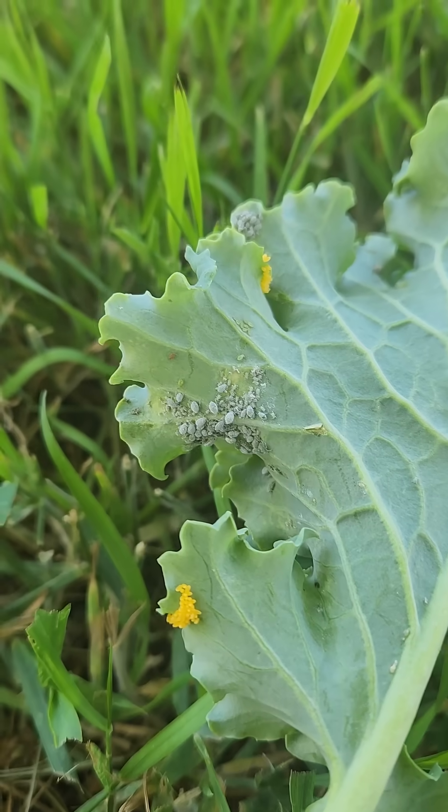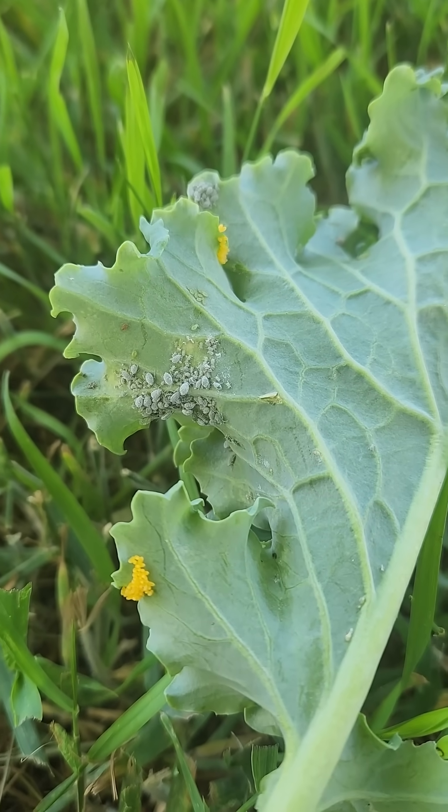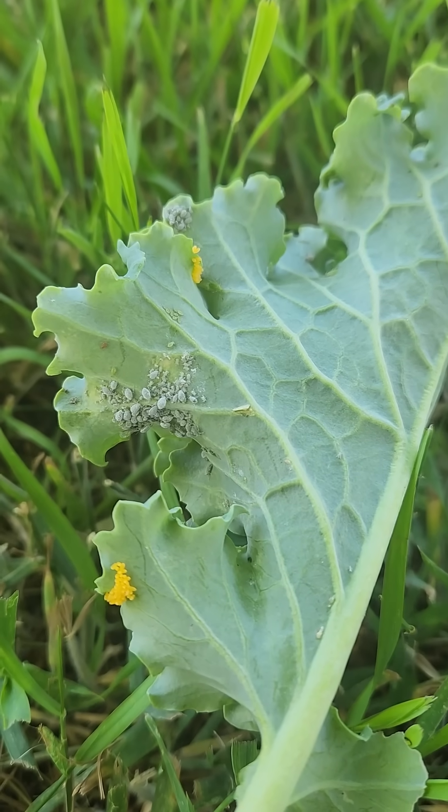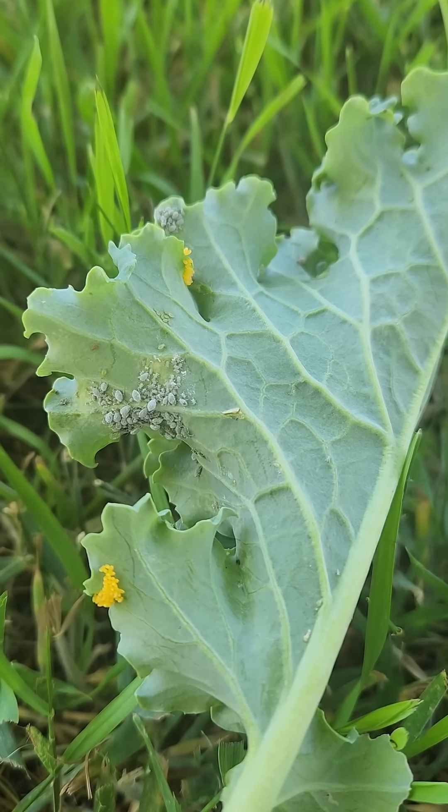That's how nature takes care of pests. And if you just kind of be patient, that can happen in your garden too. Unfortunately, I already harvested this leaf, so I'm going to go put it back in the garden bed and hope that those ladybugs hatch before the leaf completely wilts.